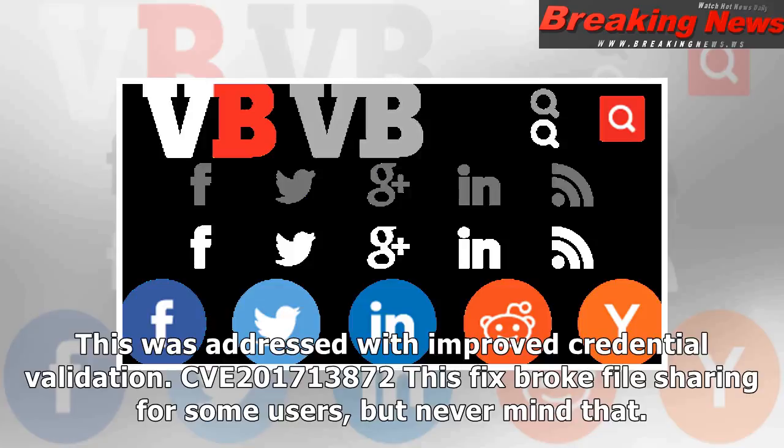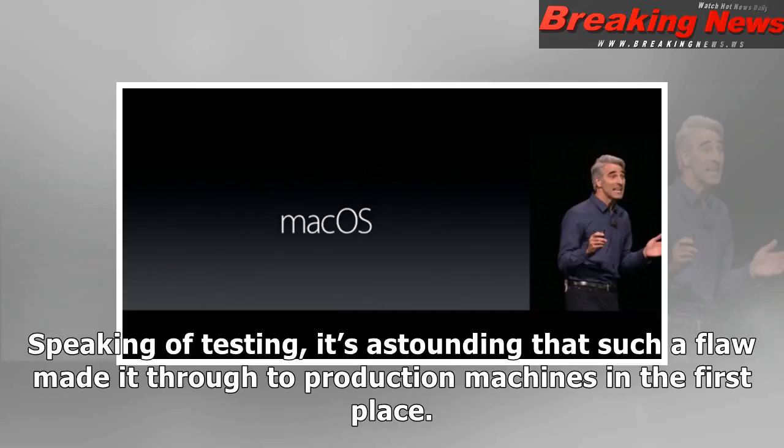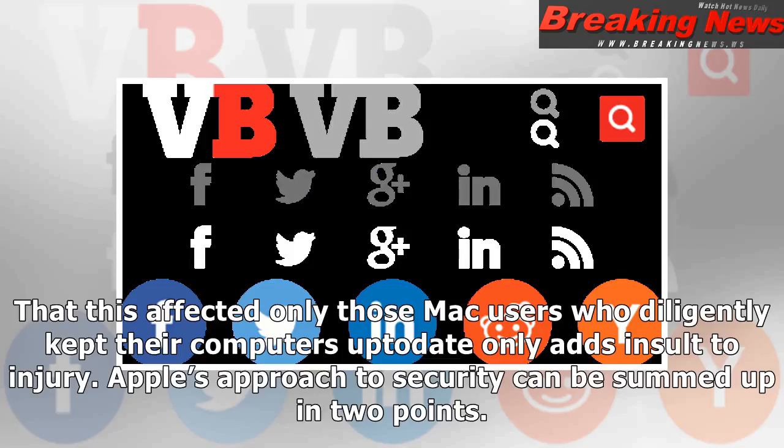This fix broke file sharing for some users, but never mind that. This is not the type of fix you spend weeks testing. It's astounding that such a flaw made it through to production machines in the first place. This is the type of mistake you expect a fledgling startup without a security team to make, not the world's most valuable company — one that regularly proclaims it takes user privacy and security more seriously than anyone else. That this affected only those Mac users who diligently kept their computers up to date only adds insult to injury.